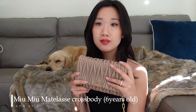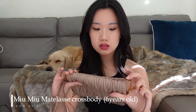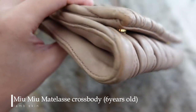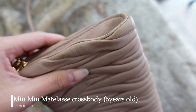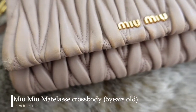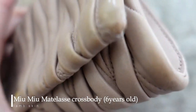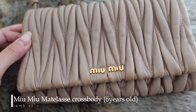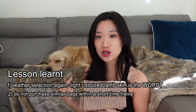This bag is again made from lambskin, super soft, and it's a light color which means it is very prone to color transfer and discoloration. Lambskin is just really really good at absorbing moisture from the environment and color too, so it is in a really bad state after using it for a while. The lesson here is the same: be very careful when you choose the leather of the bag, and don't purchase similar leather bags within such a short period of time.